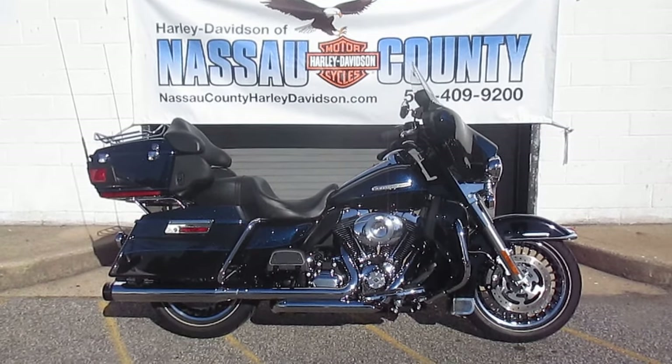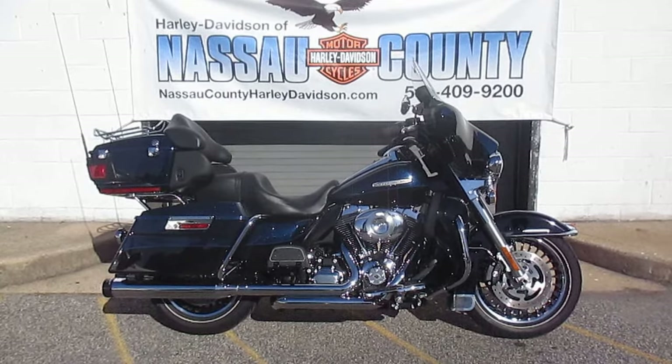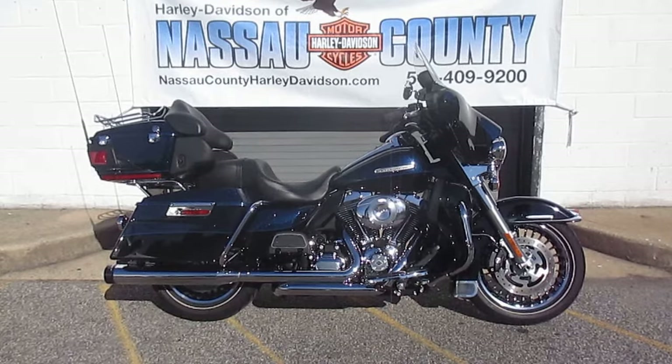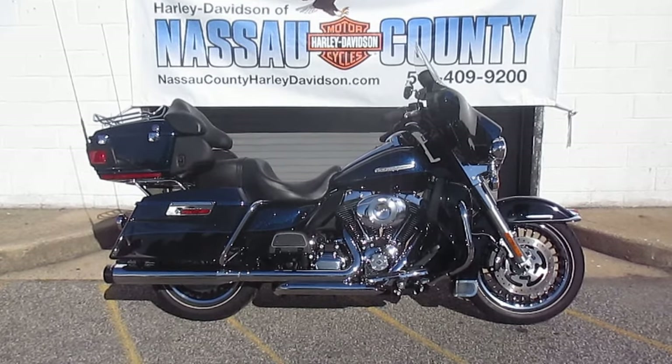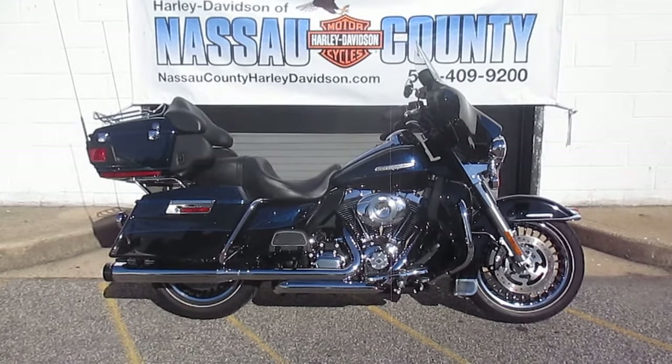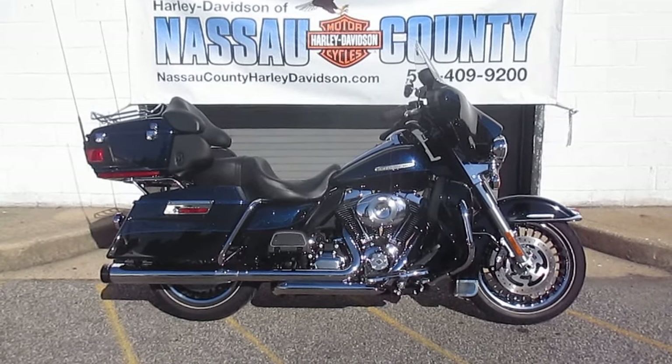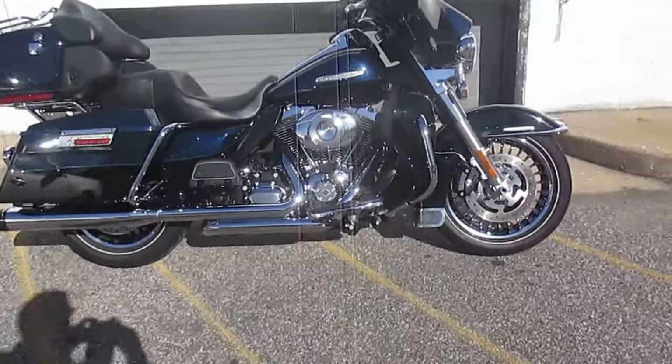You should see this paint pop — this two-tone big blue pearl and black, it is amazing looking in the sun here. It's got Reinhart True Duals, high-flow air cleaner, stage one kit, windshield storage pouch, chrome windshield molding, chrome premium tour pack latches, chrome tour pack lock cover. This baby is highway ready and ready to roll.